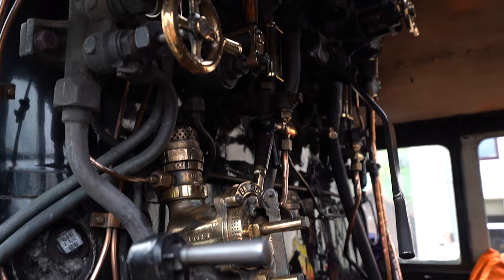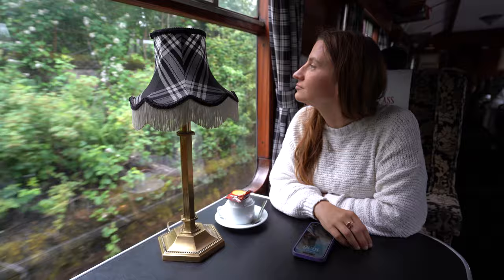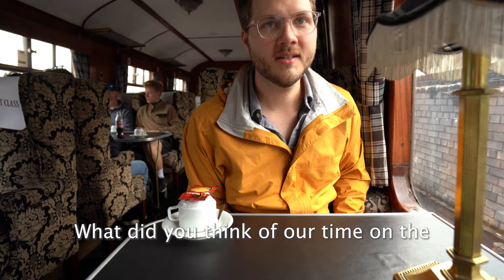That being said, if you're looking for a cheaper option to enjoy the Scottish Highland scenery, you can just book a normal train from Fort William to Mallaig for about half the price of even the cheapest option on the Jacobite — it just might be a wee bit less magical. Well, that is it for our time on the Jacobite Express. Thank you so much for watching. If you want to keep seeing cool experiences like this, please subscribe, otherwise we'll see you next time.